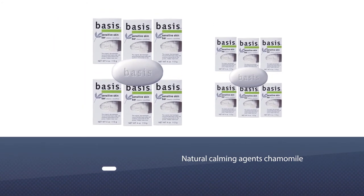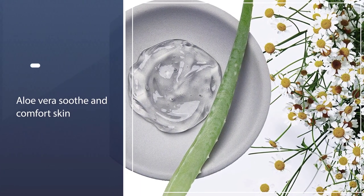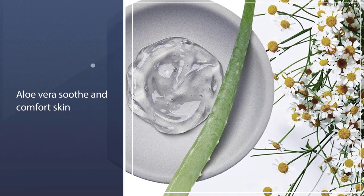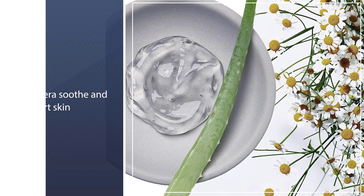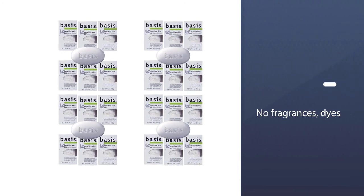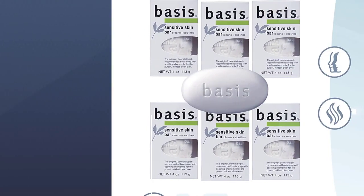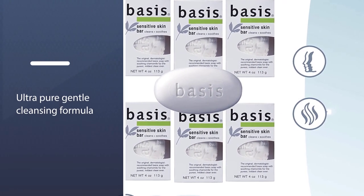Leaves skin clean, calm, and comfortable. Basis Sensitive Skin Bar is made with an ultra-pure gentle cleansing formula that does not contain any fragrance or dyes. It contains natural botanicals chamomile and aloe vera, which soothe and comfort skin. Your skin is left clean, calm, and comfortable.